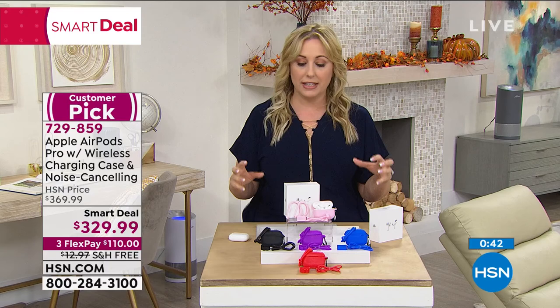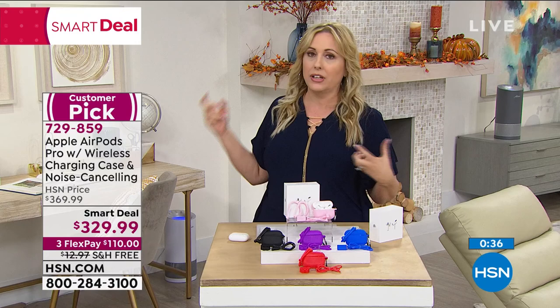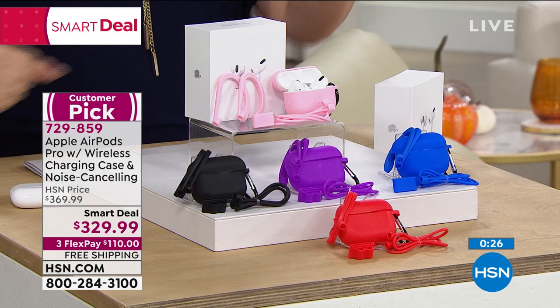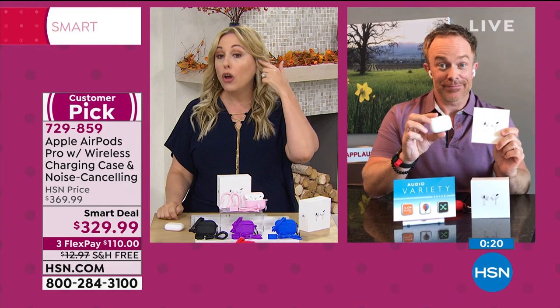Before, AirPods Pro were like, oh, it would be so wonderful to have that — definitely kind of a luxury. I feel like the world has changed. This is kind of a necessity — everyone needs a mask, everybody needs hand sanitizer, everybody needs to be on a Zoom call. And you see every single one of our guests using the Apple AirPods.